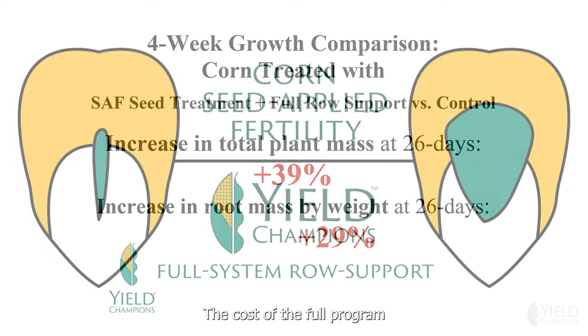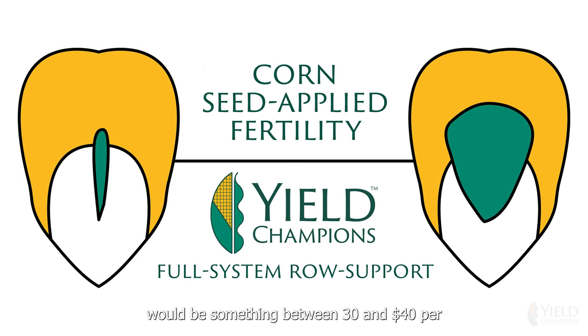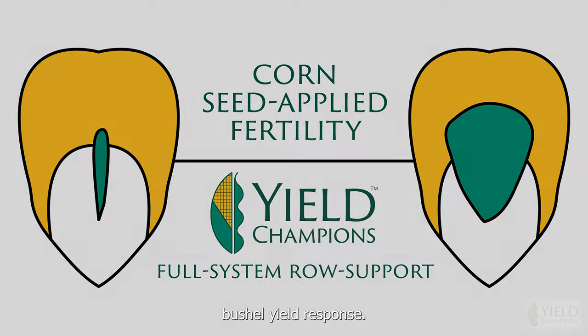The cost of the full program would be between $30 and $40 per acre for most growers, depending on their yield goals. The FAS seed treatment alone is only $3 to $4 per acre, and an independent study shows a 5 to 8 bushel yield response.